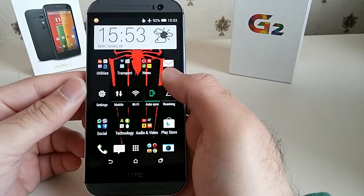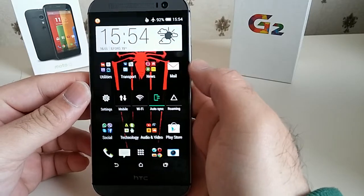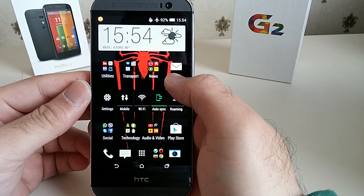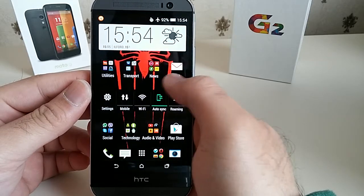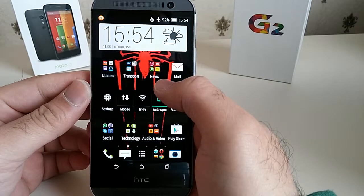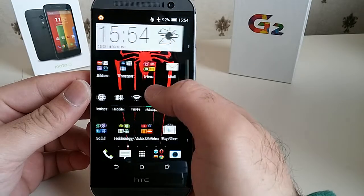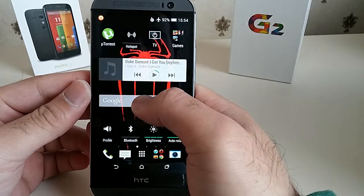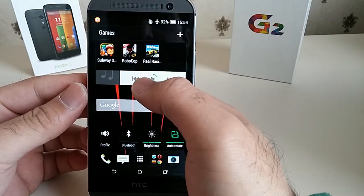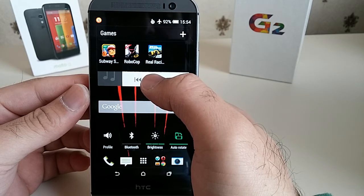Hello YouTube, I'm back again. Today we're going to be analyzing the gaming performance on the HTC One M8. I have a few games installed which I'll be playing and I'll let you be the judge to see how it performs. I'll also be judging the overall performance — if it lags, stutters, or if there's any drop in frame rate. I have three games: Subway Surfer, Robocop, and Real Racing 3.